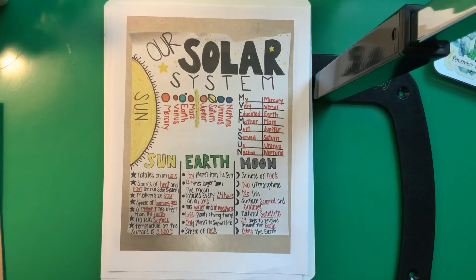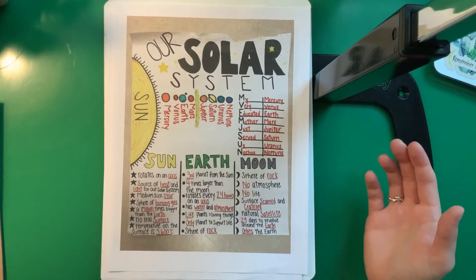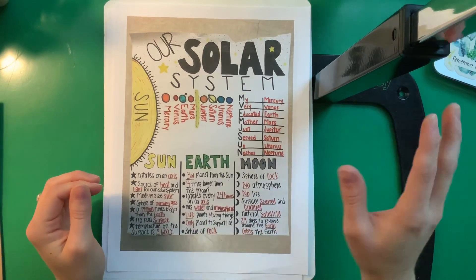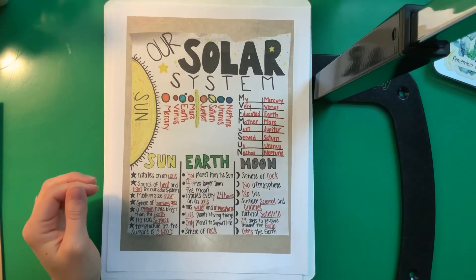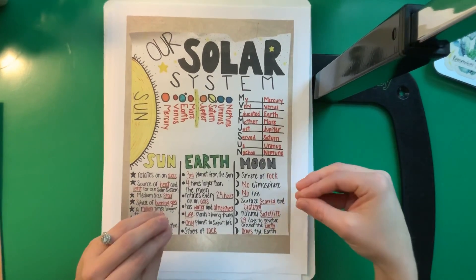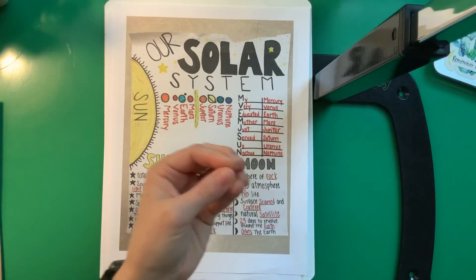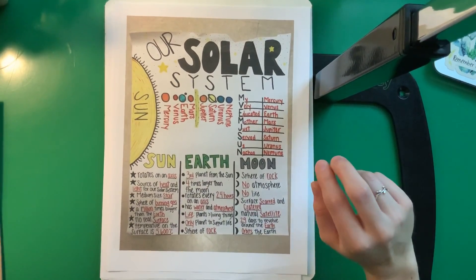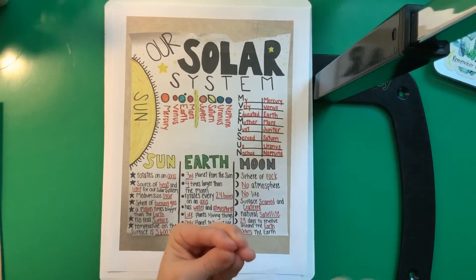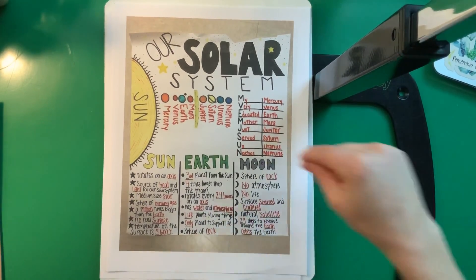Oh, it just means that it naturally orbits the Earth. The Moon is a natural satellite because it's already in space naturally and it goes around the Earth — no one sent it out there to do that. That's cool! So I guess I learned something too. It takes 29 days for the Moon to revolve around the Earth. Remember, revolve is when it goes around, and its orbit is just the path that it takes to go around.